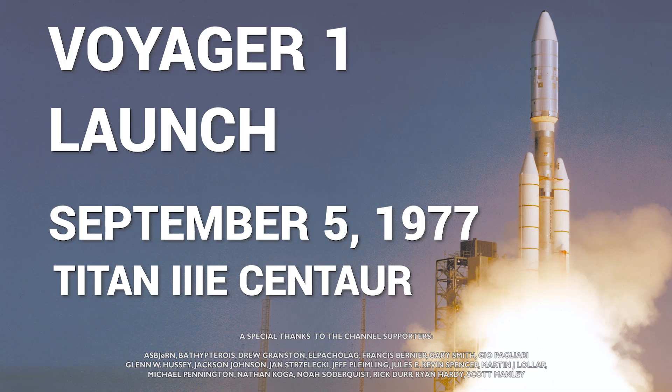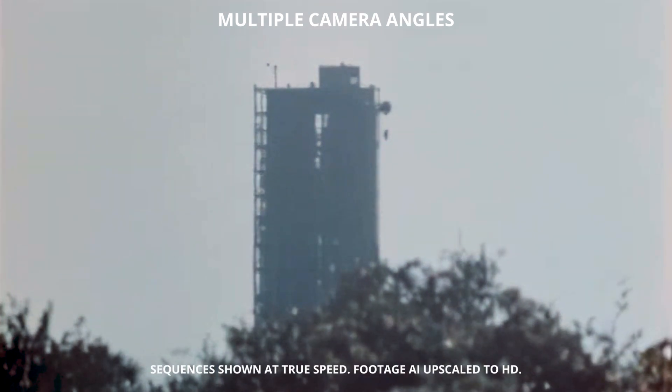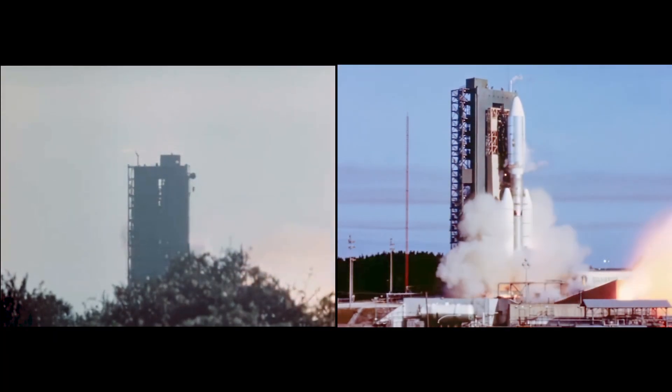Minus 10, 9, 8, 7, 6, 5, 4, 3, 2, 1. MDS 2. We have ignition.